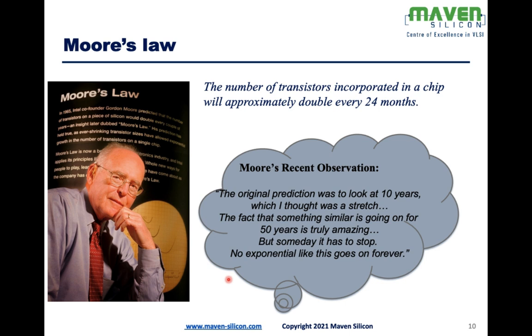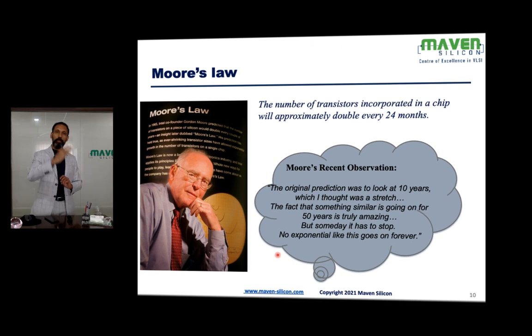The journey started with A4 and went through various versions like A5, A6, A7, and today it has become A14. A14 has more than 11 billion transistors and is based on 5 nanometer technology.